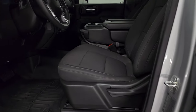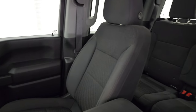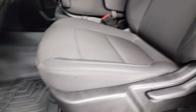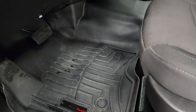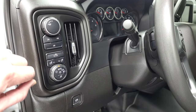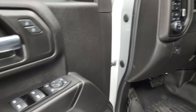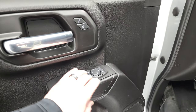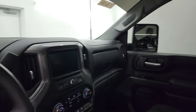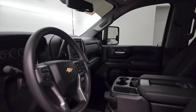Inside, the work truck package gives you the black cloth interior with 40-20-40 split bench seating in the front. No rips or tears on the seats — they are in very nice condition. Comes with a set of WeatherTech floor mats in the front, auto headlamps, cargo lamps, push button four-wheel drive, tilt telescopic steering wheel, power windows, locks, and mirrors. These mirrors do power fold in — I always like showing both sides so you know that both sides are working properly.